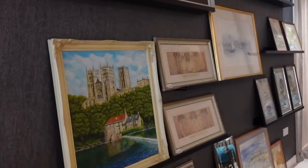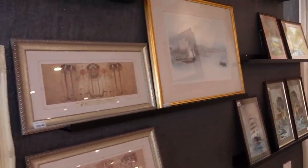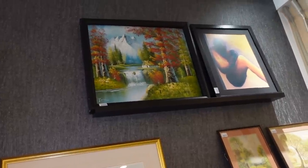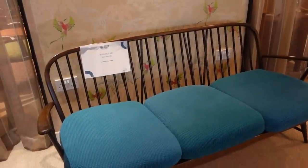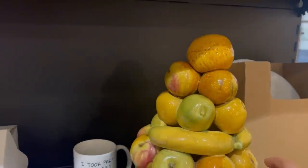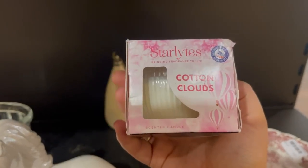Heading upstairs now where they have the home section — bric-a-brac and lots of different things. Look at these paintings! That looks like York or Durham Minster — wall art for 60 pounds. That is really pretty. Oh my god, this waterfall one is so beautiful! Not sure what it says but it's a very nice painting, and that one's only 15 pounds — what a bargain! There's a vintage sofa: online price 795, in-store price 600. I wouldn't pay 600 quid for it. Look at this vintage fancy football — wow! And a candle called 'Cotton Clouds' — I thought it was a storage container!